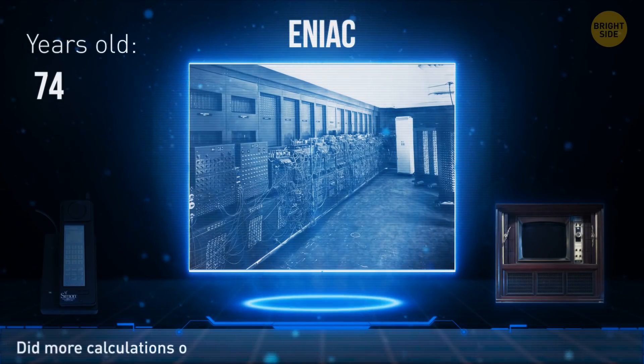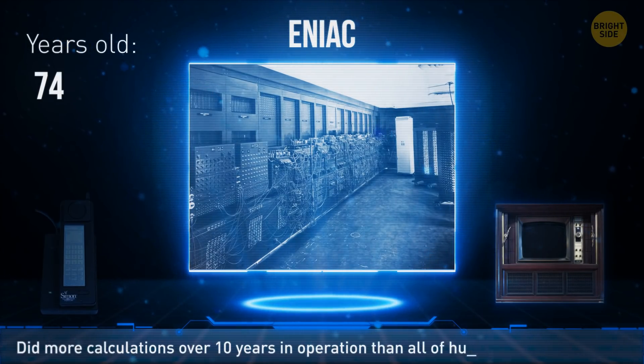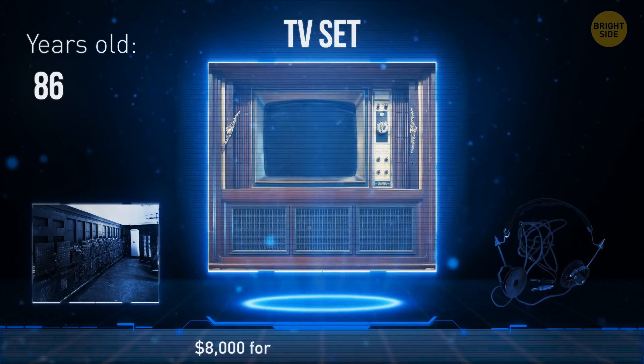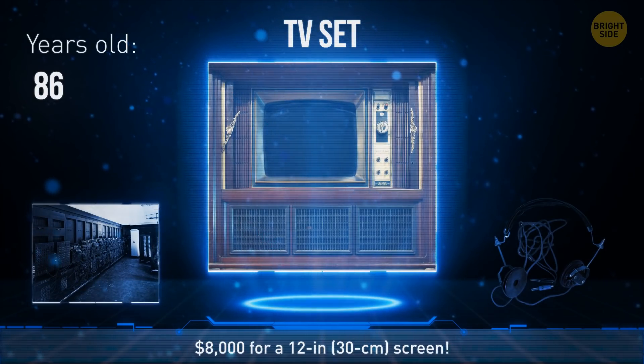ENIAC was the first electronic computer, and it was the size of a room. It supposedly did more calculations over its 10 years in operation than all of humanity had done until its invention in 1946.